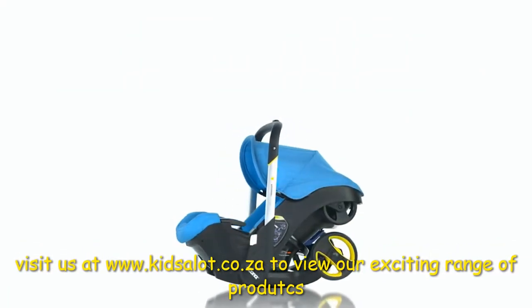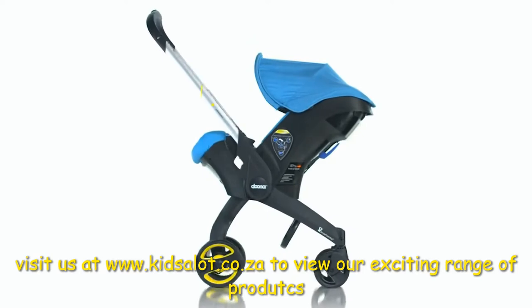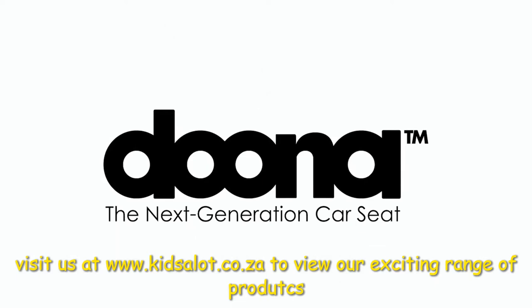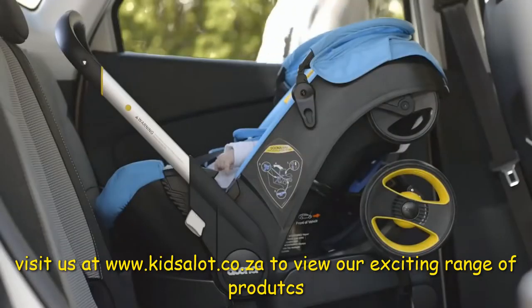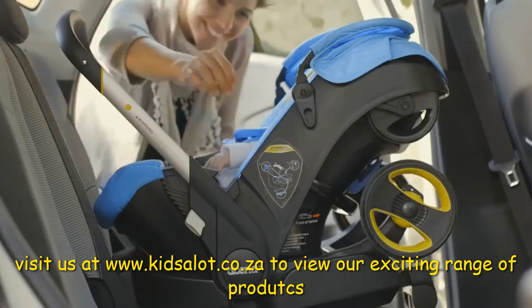One of our top choices for the new mom is the Duna Car Seat Stroller. It converts from an infant car seat into a compact stroller, ideal for strolling around and about with baby. There is no need for a stroller or car seat carrier in the trunk of the car.